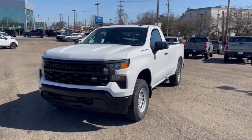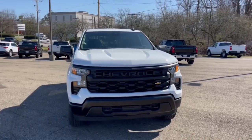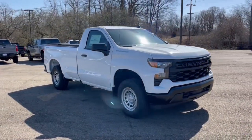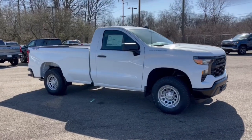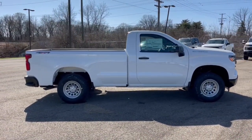You will love the features of this 2024 Chevrolet Silverado 1500. The Chevrolet Silverado 1500 — the full-size pickup that's strong, quiet, and dependable, with the latest technology to keep you connected while you get the job done.